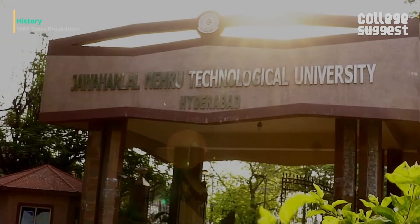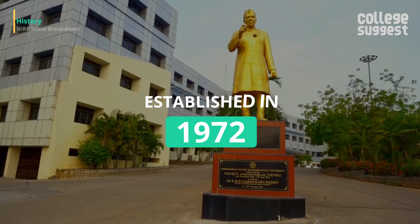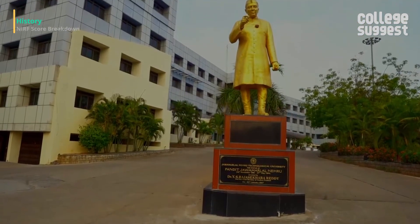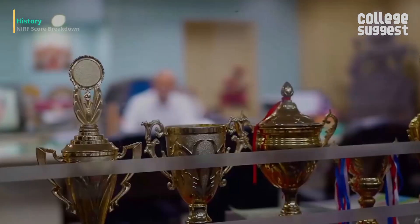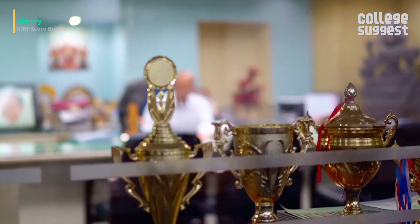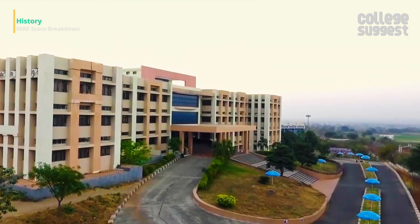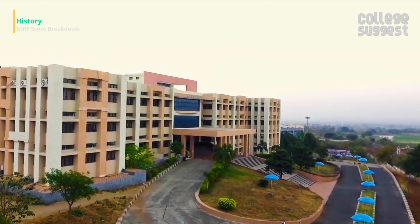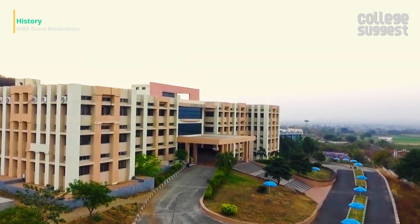The Jawaharlal Nehru Technological University was established in 1972 by the legislature of the state of Andhra Pradesh as the first technological university in the country. It has been at the forefront for the past 47 years in providing quality technological education, striving to offer the best technical education in India with its innovative curriculum.